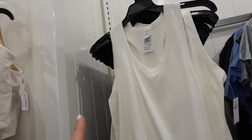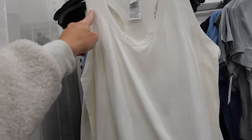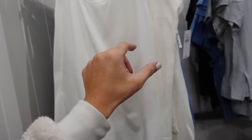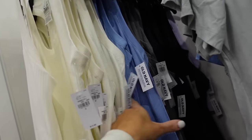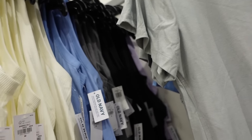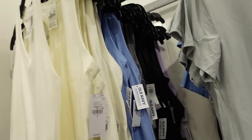New racerback tanks in the seamless material — these have that scoop neckline, ribbed detailing. They might have sold these in some other colors; now they have white, blue, gray, black, and lavender. Regularly $19.99.